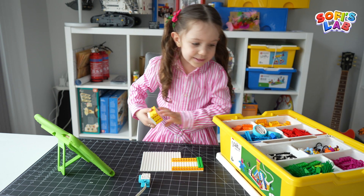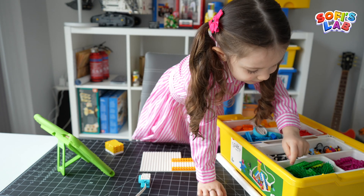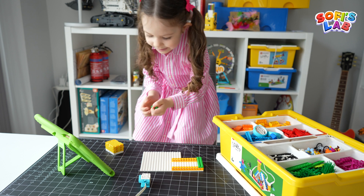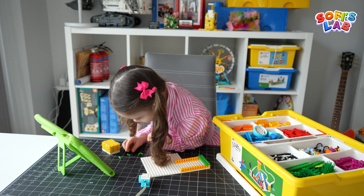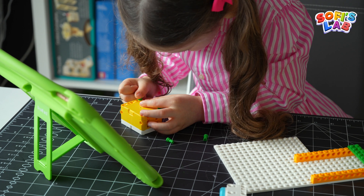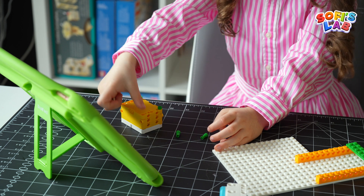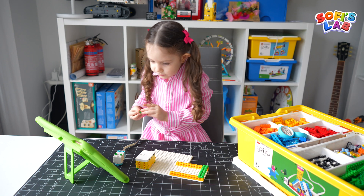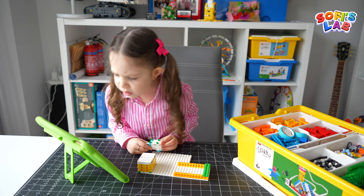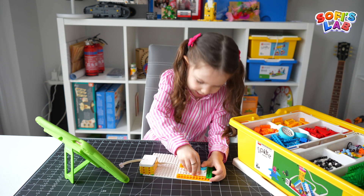Now it's time to put the green pieces in here. One, two, three, four — four green pieces. Two more to go. Look, two more holes missing. Then it goes here. It has to look up.